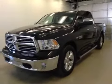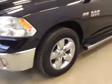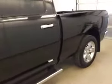All right folks, today you're viewing stock number B5173. This is a 2014 Dodge Ram 1500 and our color is black.